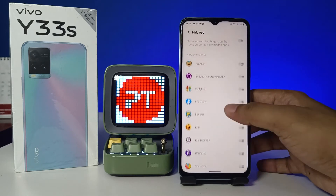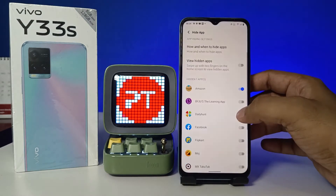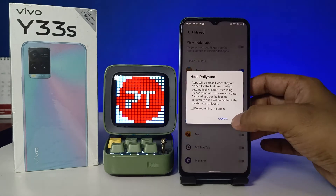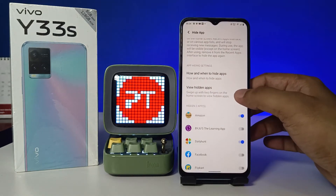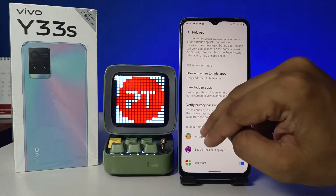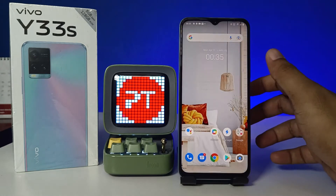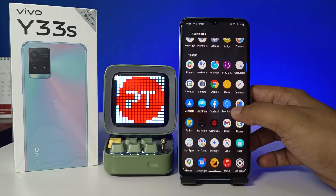Now you can see the apps list is available. Select the apps you want to hide. I will choose Amazon and Daily Hunt. You can also enable the gesture so you can view the hidden apps with a two-finger swipe up on the home screen.